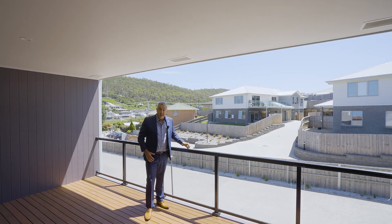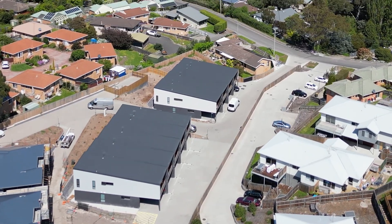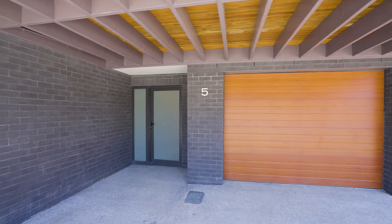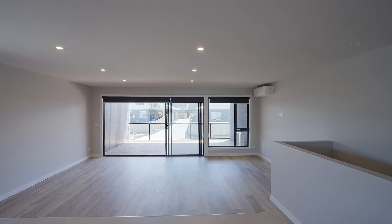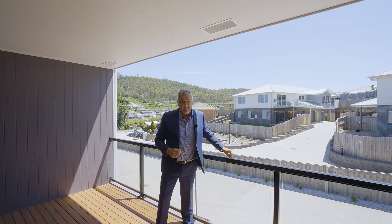Hi, I'm John from Leonard McClure Real Estate, and what a fabulous property you're about to see. This villa is brand new — three bedrooms with three car parks including a garage, an amazing living area flowing to a fabulous deck, a big master bedroom, and a fabulous en suite. Come on, let's have a look through.